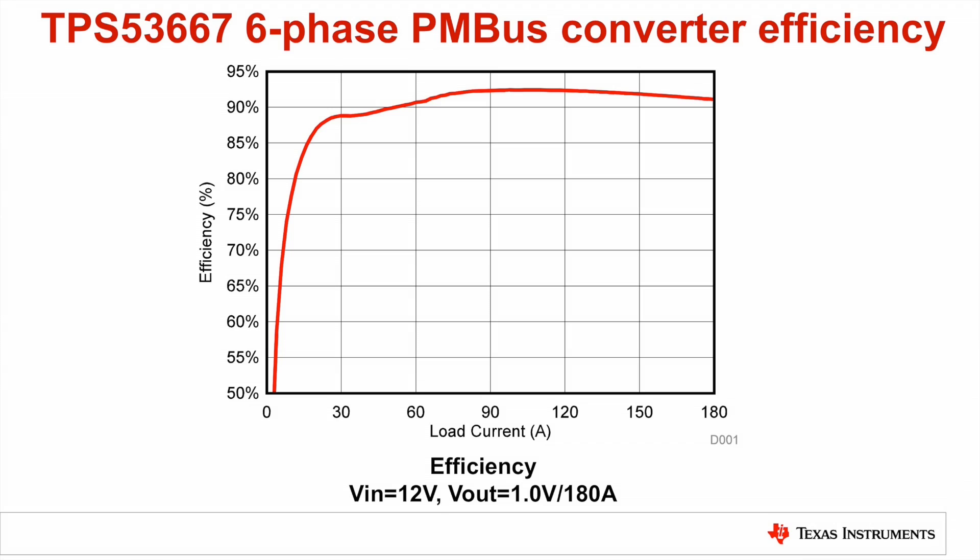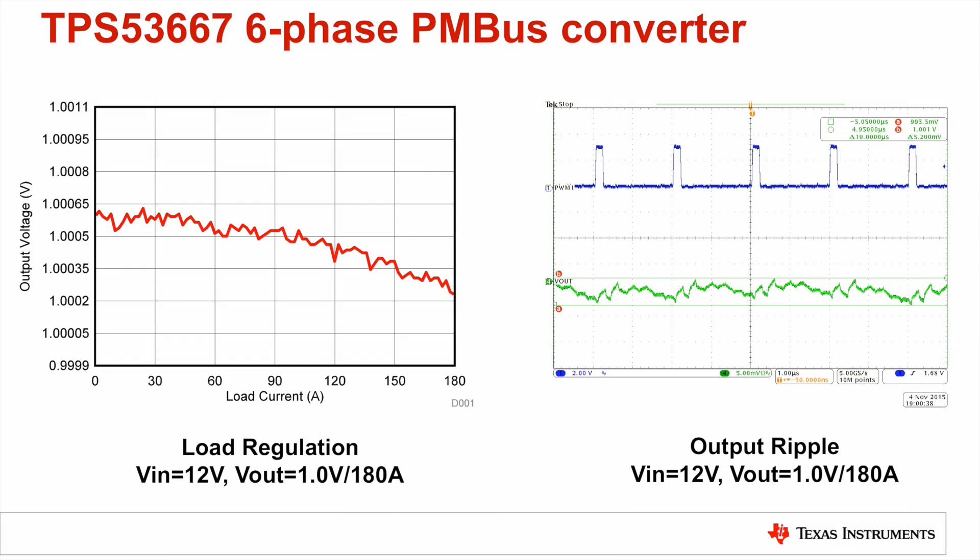The TPS-53667 includes non-volatile memory for storing configurations and PMBus telemetry of output voltage, current, temperature, and power. The 0.7% Vref accuracy over temperature and the fully differential remote voltage sense enable tight load regulation across the load range. A six-phase configuration and one megahertz switching frequency capability can enable very low ripple, even as low as 5 millivolts peak-to-peak at a load current of 180 amperes. Pinstrapping enables power-on and extensive setting of power supply functions using small external resistors with no need for PMBus programming.